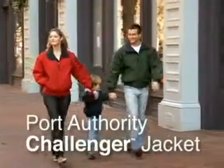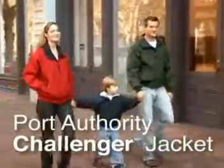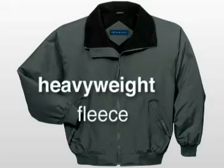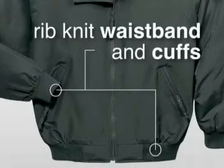You'll love the traditional styling of our Port Authority Challenger Jacket. It never goes out of style and keeps you warm, dry, and confident. Made from a Teclon nylon shell for durability and water repellency, this jacket has a poly-filled body with heavyweight fleece lining for extra warmth, rib-knit waistbands and cuffs.